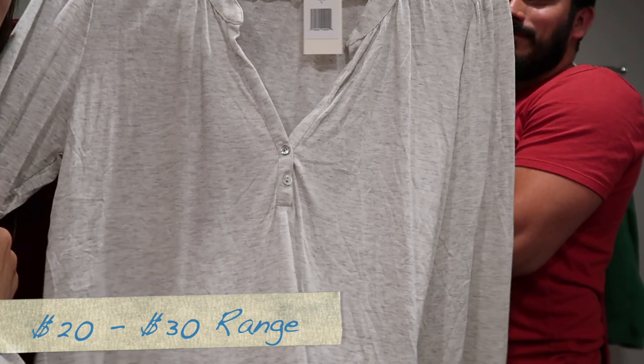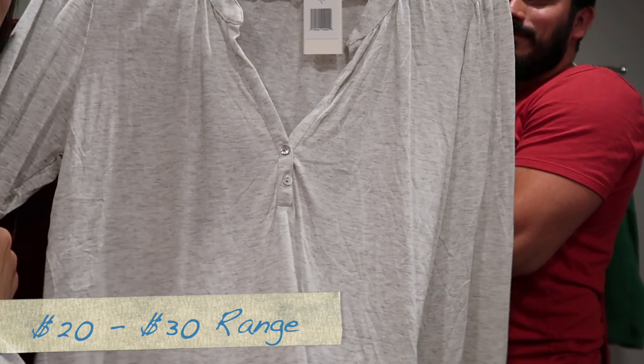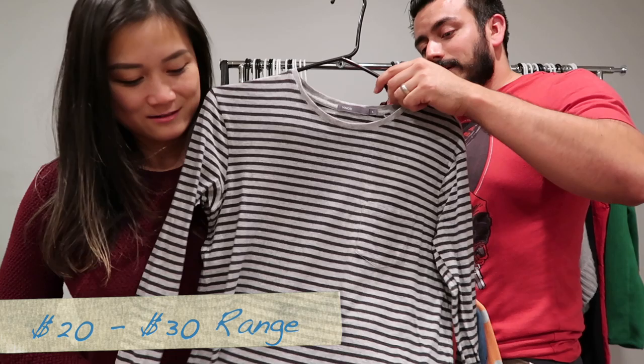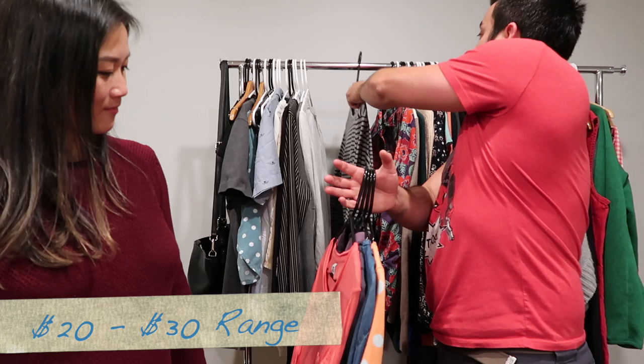Oh, and there's a Vince top — size small, I think 100% Pima cotton, and it has a pocket.